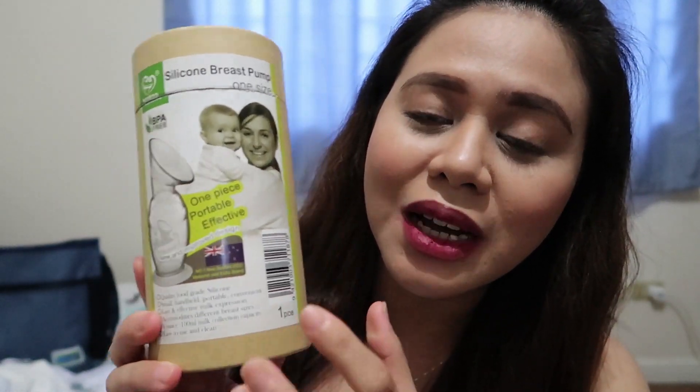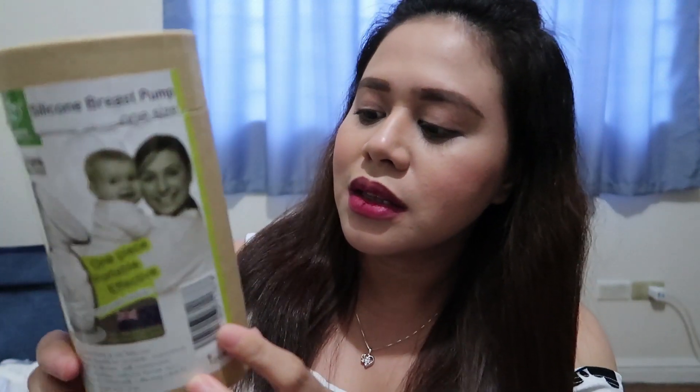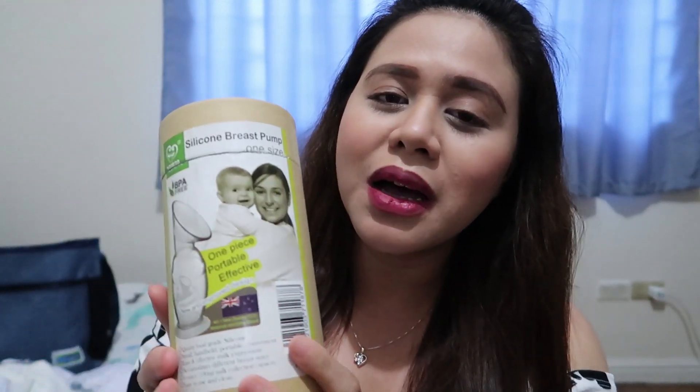For me and baby, I also got this Haakaa na silicone breast pump — 100 ml siya. Pwede mo siyang gamitin during breastfeeding — paari nagpapa-breastfeed ka, you can use this one to the other side para ma-collect yung mga letdown milk mo. This one is 1,250. It comes with a silicone breast pump lid — para after collection ng milk, pwede mong takpan yung breast pump before transferring it sa storage bag or bottle storage.